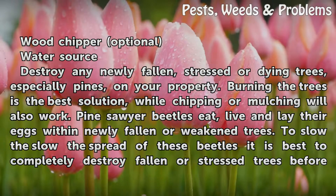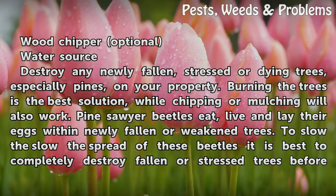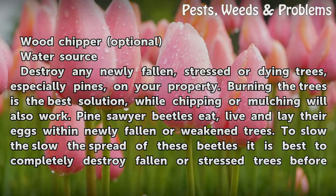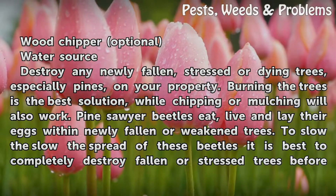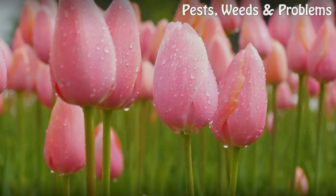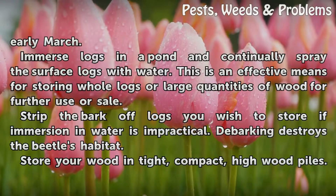Destroy any newly fallen, stressed, or dying trees, especially pines, on your property. Burning the trees is the best solution, while chipping or mulching will also work. Pine sawyer beetles eat, live, and lay their eggs within newly fallen or weakened trees. To slow the spread of these beetles, it is best to completely destroy fallen or stressed trees before early March.